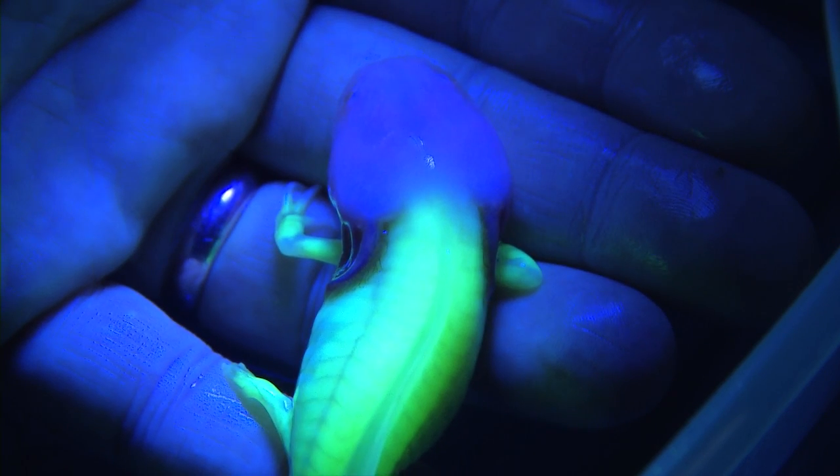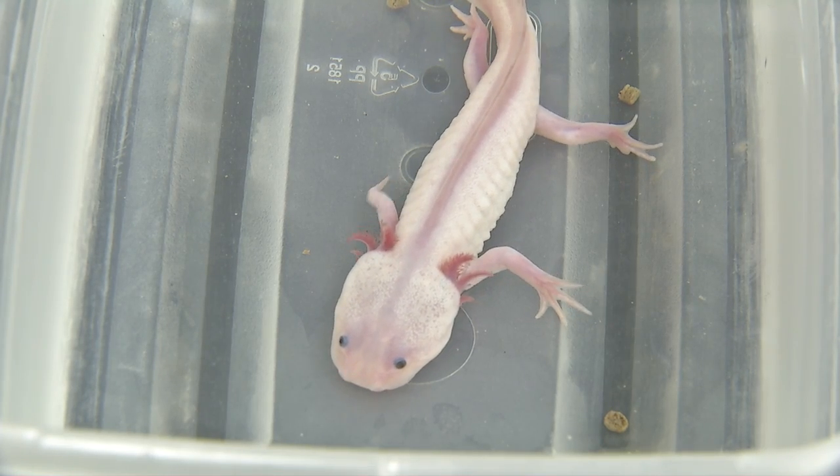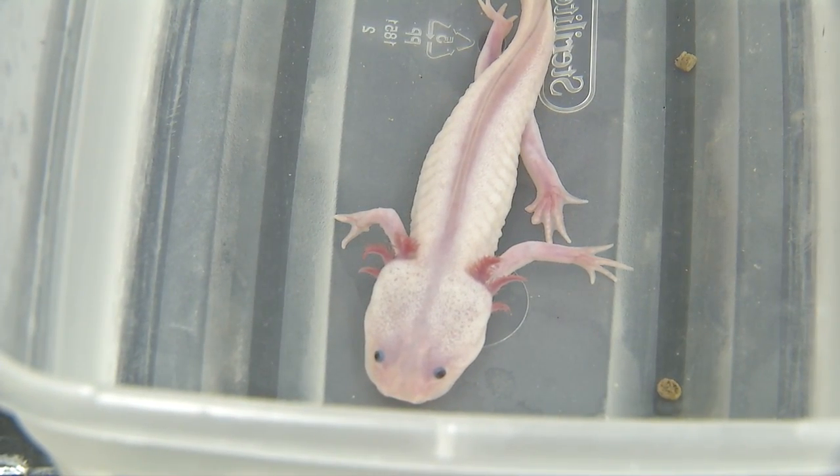Axolotls actually have a lot of the same cells, tissues, and genes that we do, and so that will help with relating what we find in them to us. These axolotls are amazing animals with the ability to grow back almost every part of their body. As scientists, we actually think that that's an acquired trait for salamanders — something that they've learned to do differently than any other vertebrate.